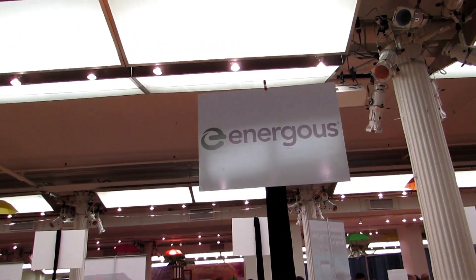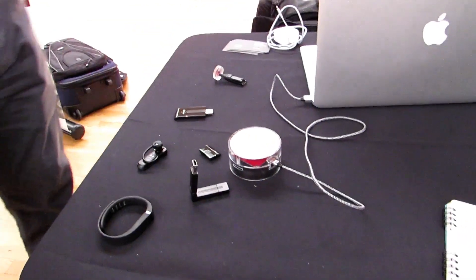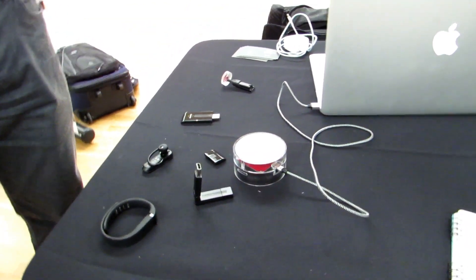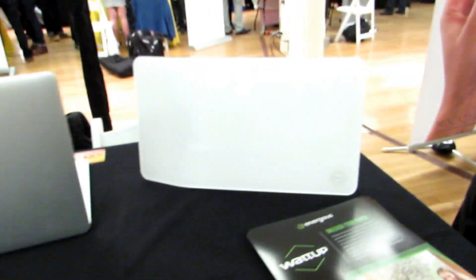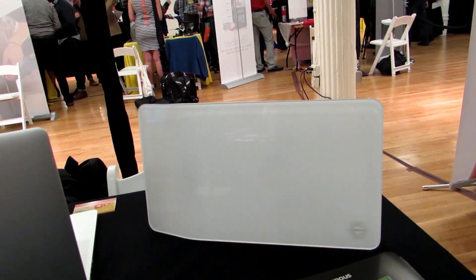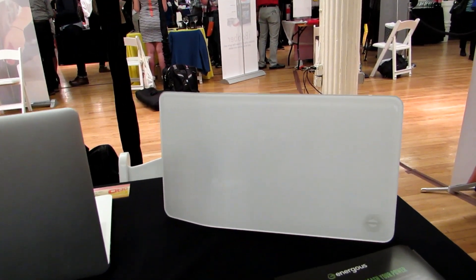Hi, this is Brad Linder with EnerGest, which is a company working on a wireless charging technology. And unlike inductive or resonance-based wireless charging, this actually uses radio frequencies to charge things across large distances. Eventually you could have a base station or a power station that looks like a fairly large appliance you could have in your home, or you could build it into other devices.